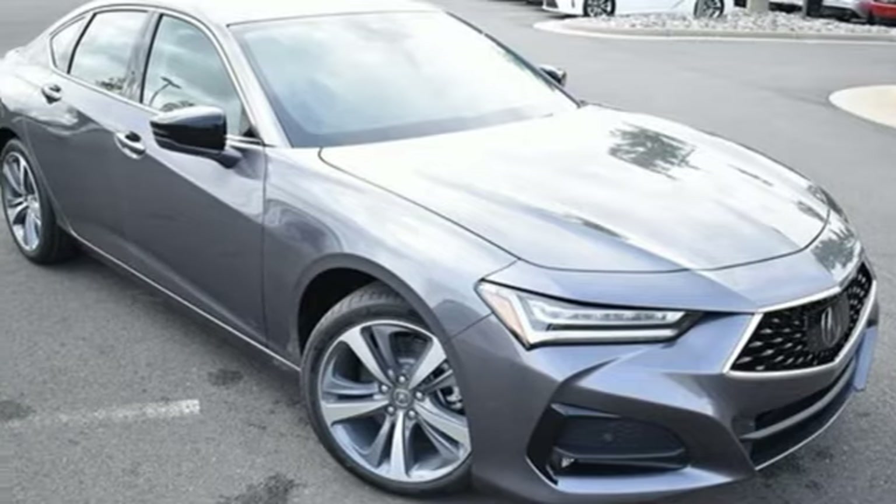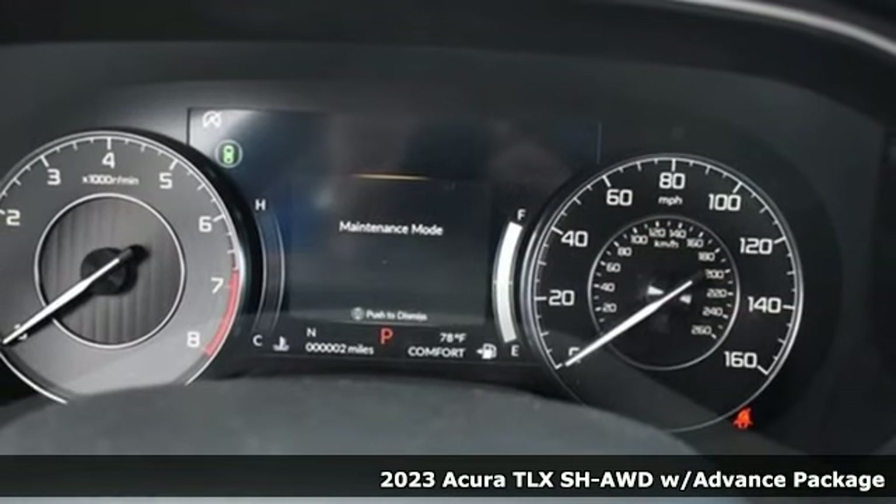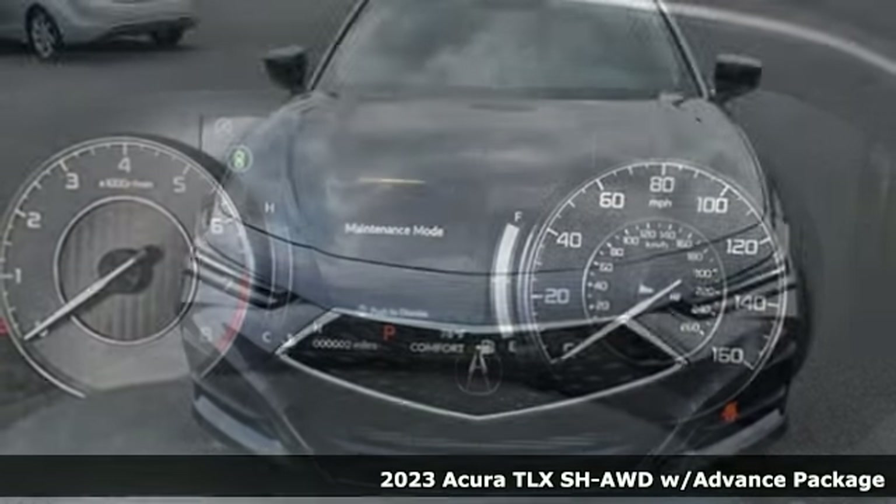Here's a 2023 Acura TLX. Acura has a legacy of innovation, a legacy that continues here.